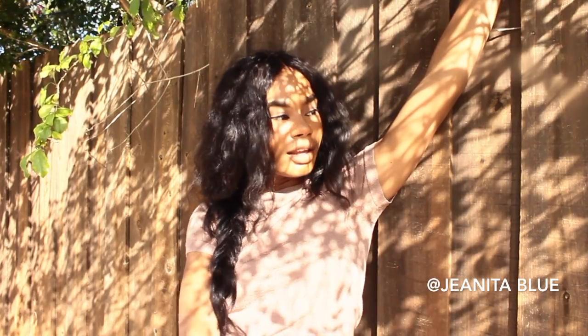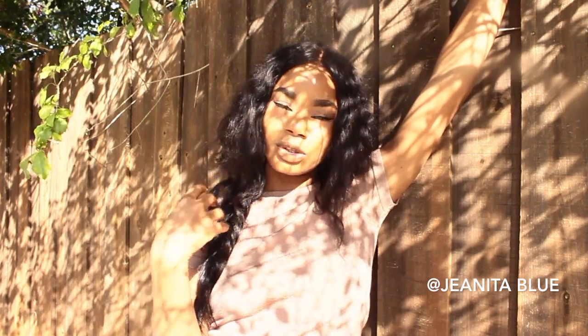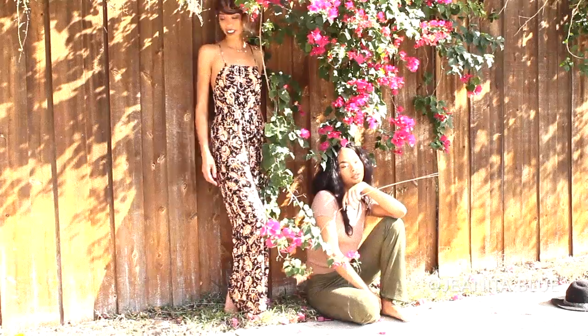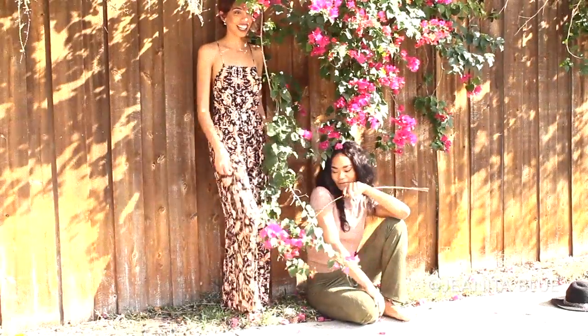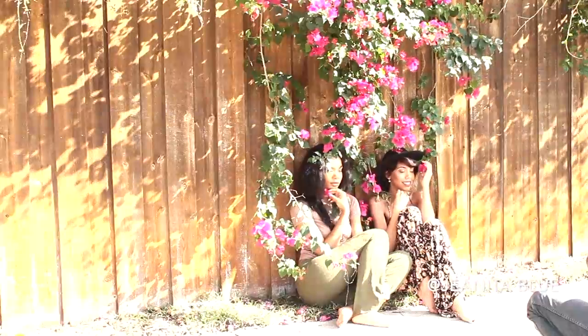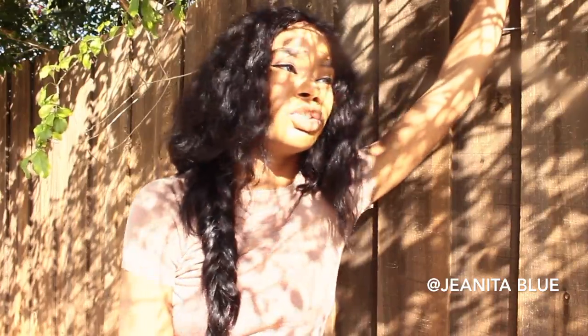We just changed locations. Right now we're out by just a plain brown fence — it's giving that rustic, natural look. It's really hot outside but we're getting it done. I like taking photos because I feel like you can show a different side of yourself, whether you're being very sexy and sensual, fun and goofy, or just natural and beautiful. You can convey so many meanings and messages when you get in front of the camera — you just go all in.